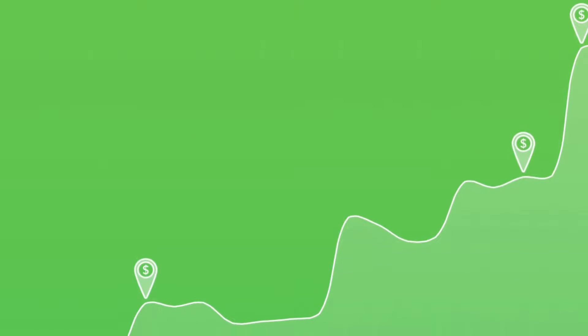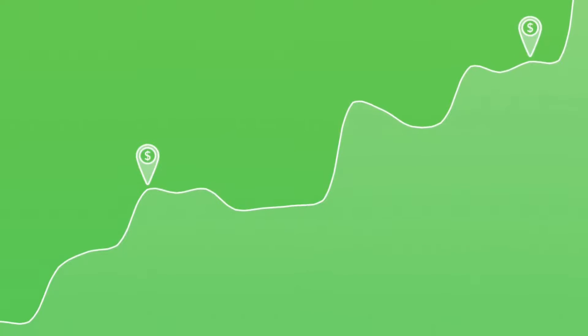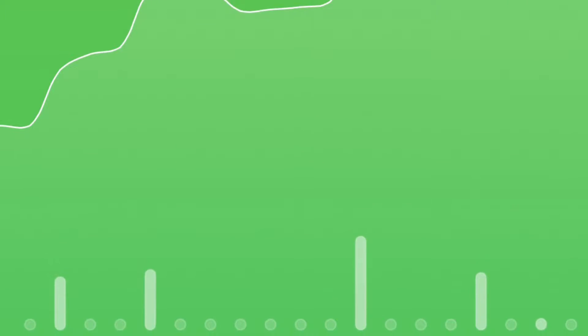You can see a few indicators there. Those are either where I add money, get dividends, or found money — I'll get into that later. And of course, as it gets down towards the bottom, you can see where the major bumps are.